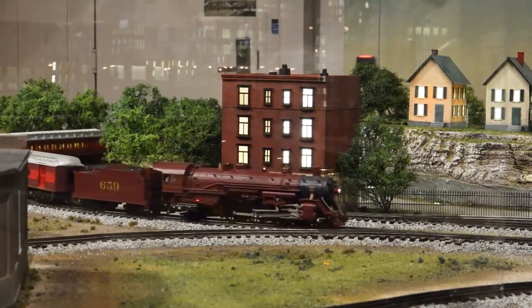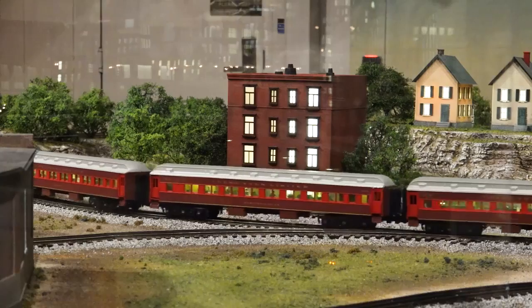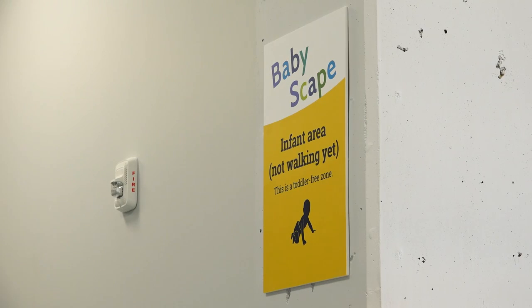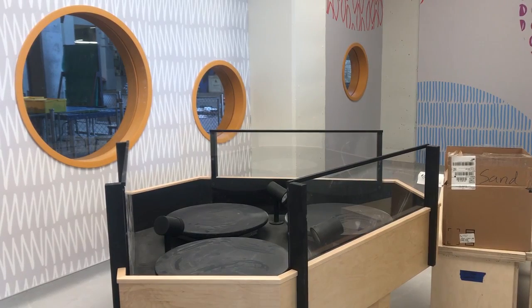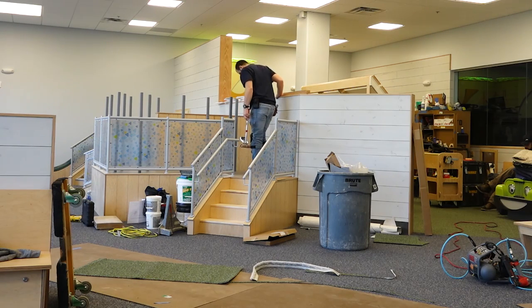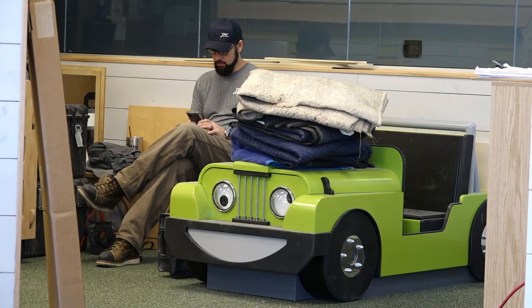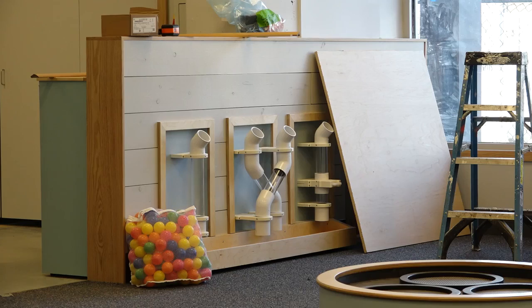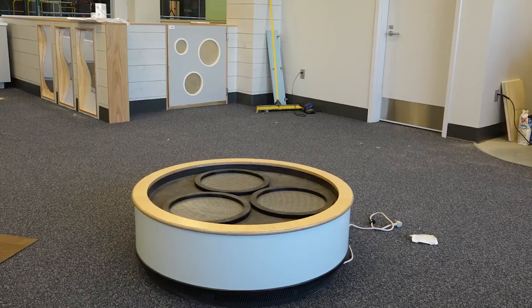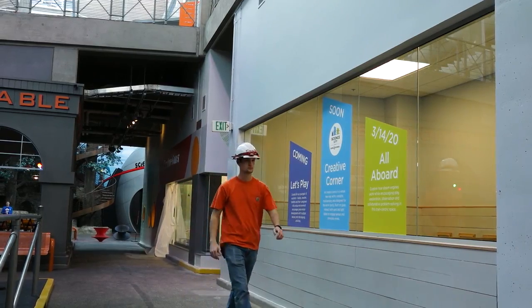Another area we're really excited about is called Let's Play, designed for birth through 47 months. It's broken up into an area just for crawlers, a more challenging section with courses for kids learning to walk — stairs and ramps — and some interactive play as well. A big change is that historically there's been no food and drink in Science City, but there is in this area. We've built in a nursing room, bathrooms, and a break room so you can take care of all that and keep going with your youngest kids.